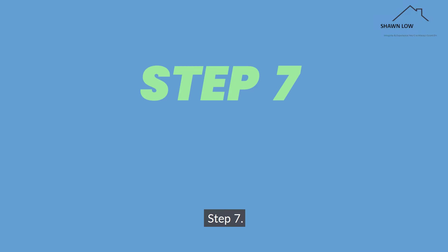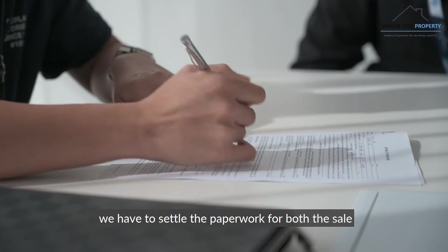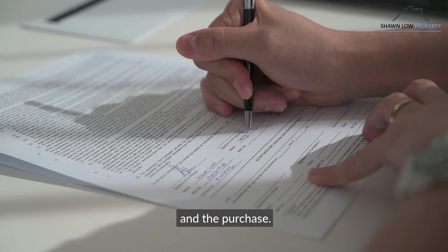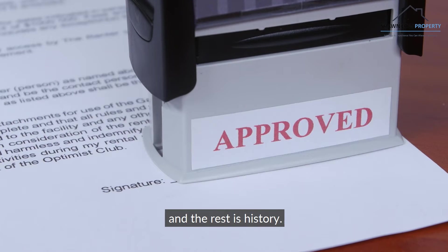Step 7: Paperwork — times 2. Before you pop the champagne, we have to settle the paperwork for both the sale and the purchase. Make sure the documents are in order, get the black and white, and the rest is history.